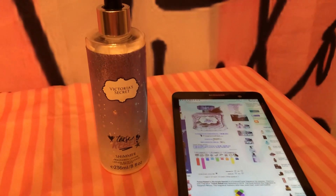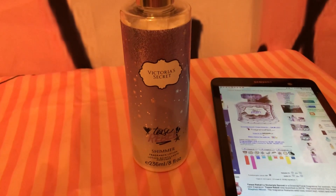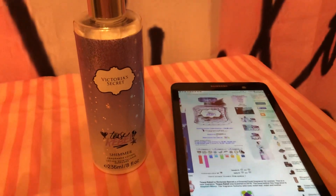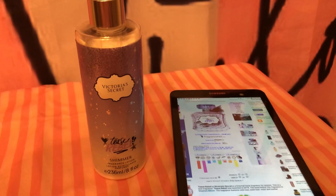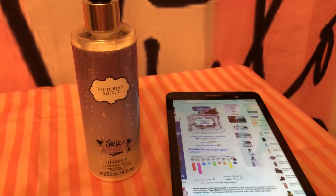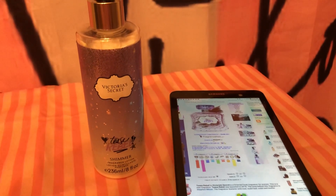The main note in it, I think, is violet. Violet tends to be a very powdery, kind of floral scent. It smells like Rush. If you've ever smelled Rush, it's a popular scent that they always bring back and they might even have it now.